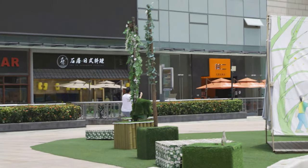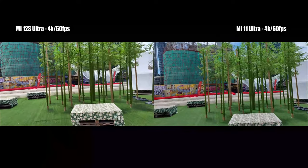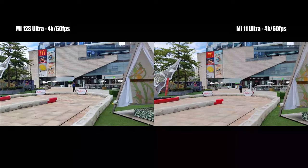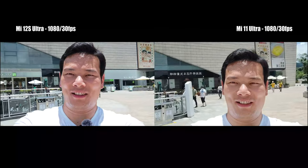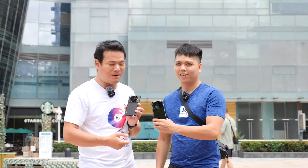For videos, they both have really good stabilization in 4K 60fps. But there's one problem for the Xiaomi 11 Ultra — because of the thermal issue caused by the Snapdragon 888, sometimes the handset just gets too hot and shuts down by itself. Tom knows this well. So Tom, you've been using the Mi 11 Ultra for a while — what do you think about it?